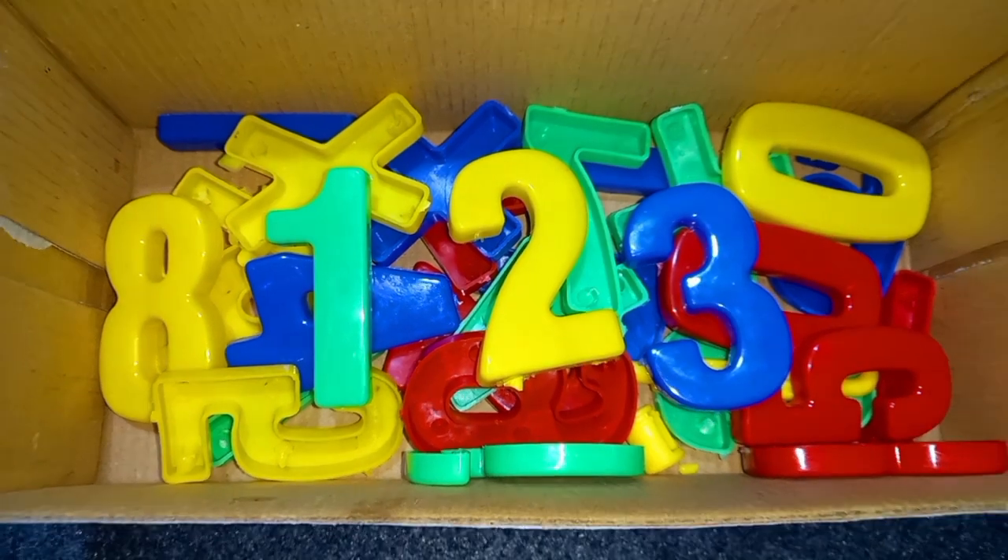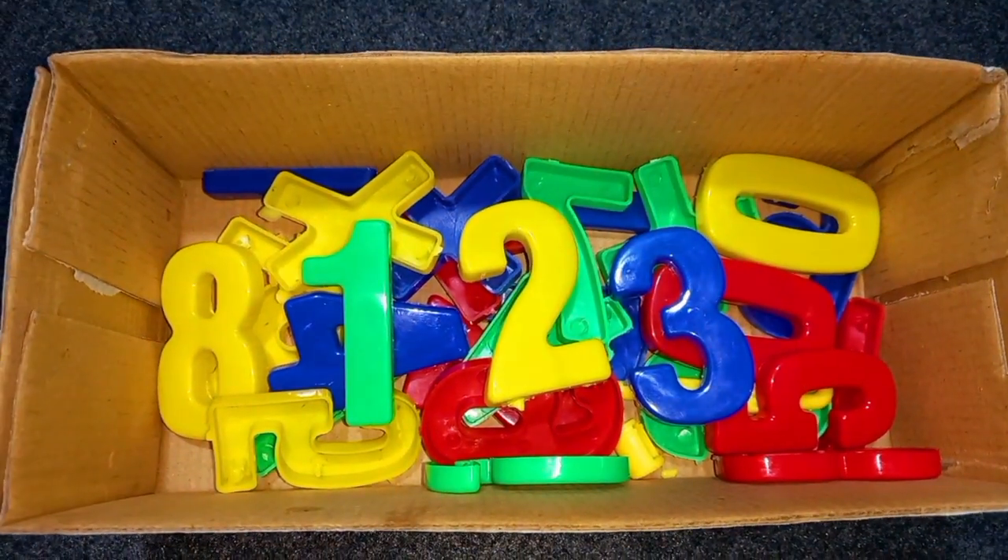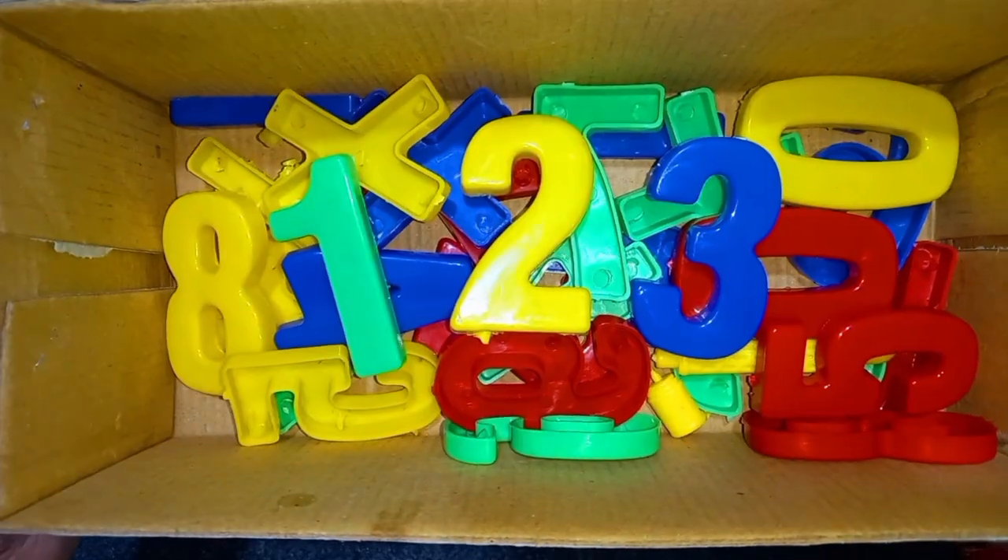Green color, yellow color, blue color. One, two, three numbers.